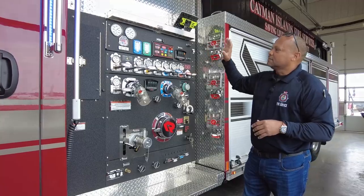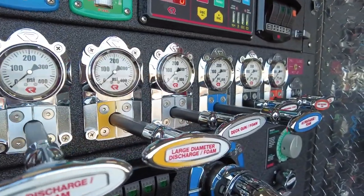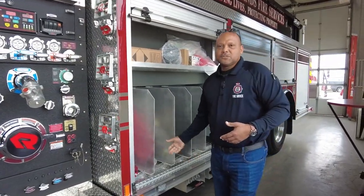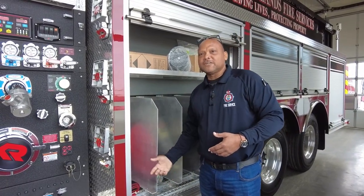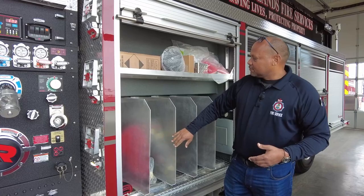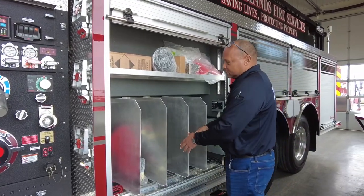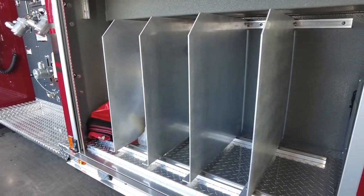We truly appreciate the build and the quality that's put behind the work of this truck. We keep our hoses and everything very close by. We use what they call the Dutch roll — we don't flake our hoses, all of our hoses are Dutch roll. The cabinet has been laid out for each individual. We're using from 45-millimeter to 70-millimeter hoses.